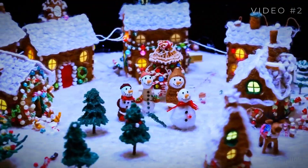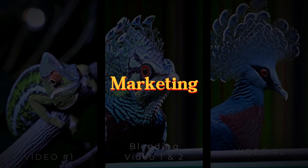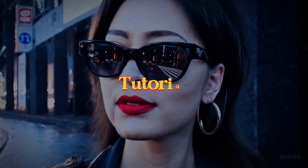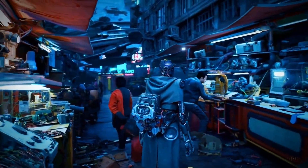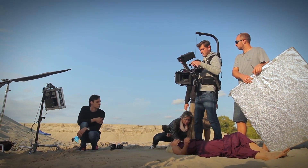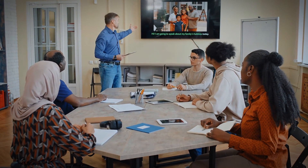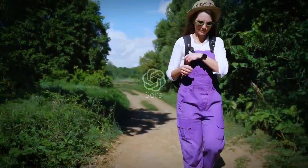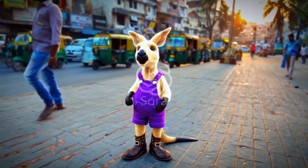Sora's unparalleled ability to generate high-quality video from text can revolutionize industries like entertainment, marketing, education and design. It enables creating customized animations, ads, tutorials, prototypes and more with exponentially greater speed and lower costs than traditional video production. Specifically, filmmakers can reduce CGI costs, brands can instantly tailor video content to marketing needs, teachers can generate custom lessons by describing visual concepts, and architects can visually render design concepts for clients rather than manually creating videos or building physical models. Essentially, Sora introduces new efficiencies and creative potentials to any field dependent on communicating complex visual information quickly.